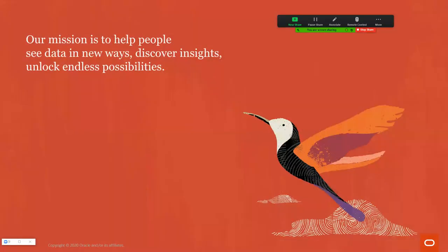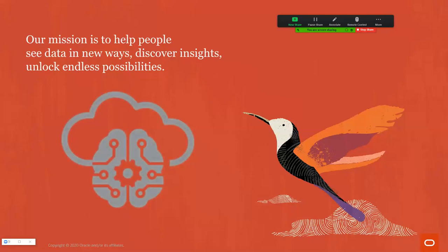He also announced a new mission statement. I always say: discover, see the data in new ways, discover insights, and unlock endless possibilities. I'm always reminded of that kid in the Bruce Willis movie The Sixth Sense who says 'I see dead people' — I don't see dead people, I see machine learning. When you see data in new ways, discover insights, and unlock endless possibilities, that's what I'm talking about. Let me show you how to extract more value out of the existing data you have.